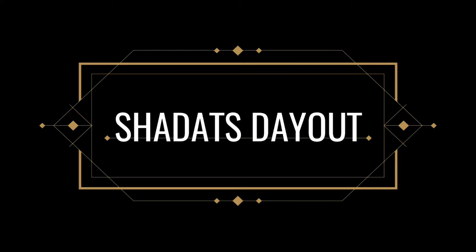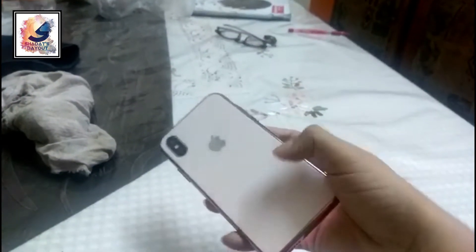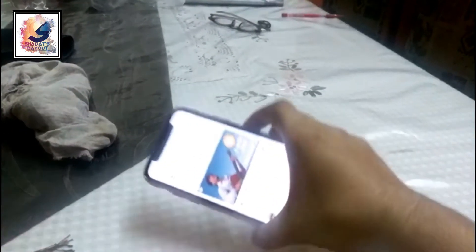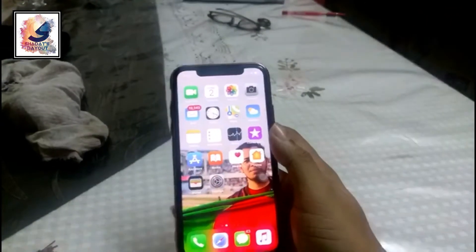Hey there, I am Shahadat from Shahadatiaud, please subscribe. Today I am going to review the slow motion of iPhone XS Max. Let's see how much progress Apple made in terms of slow motion video. Comment on what you want to see next and give me a thumbs up if you like the video.